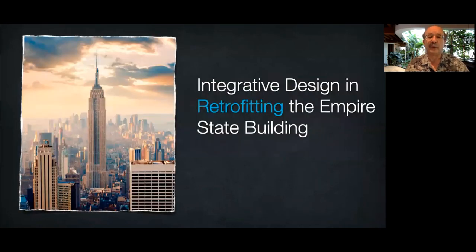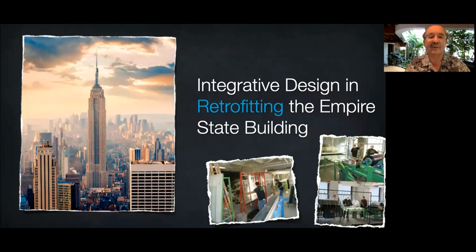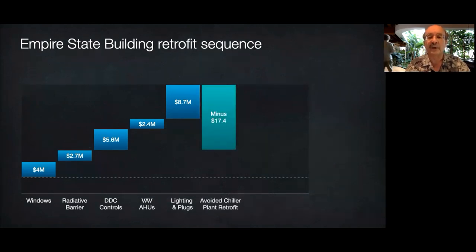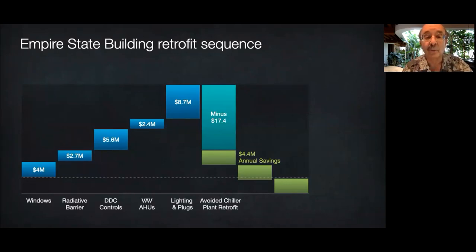At the Empire State Building retrofit, we started by remanufacturing all 6,500 windows in a little improvised window factory on the 6th floor into super windows that pass light but block heat and insulate about four times better than double glazing. Together with better lights and office equipment, that cut the maximum cooling load by a third. Then renovating smaller chillers rather than adding bigger chillers saved $17 million of capital expenditure, paying for most of the other improvements and cutting the payback to three years — or less than one year had we counted the non-energy benefits to owner or tenants. By comparison, a major energy service company offered a three-year payback with disintegrated design yielding only one-sixth the savings we got.